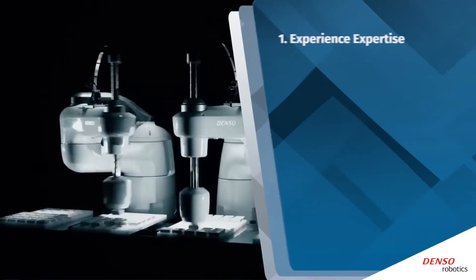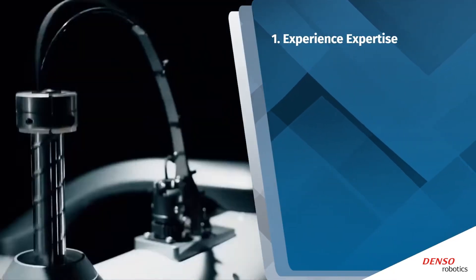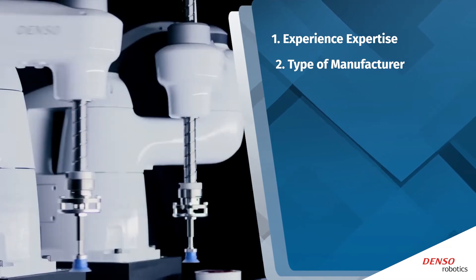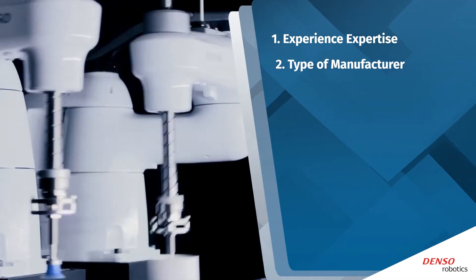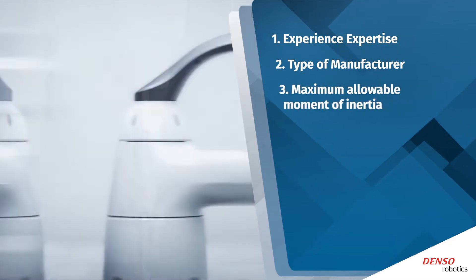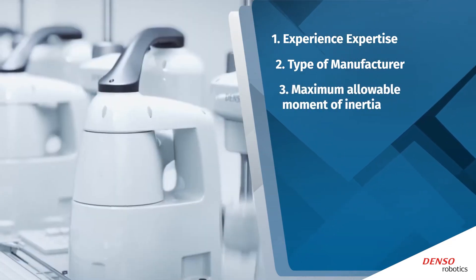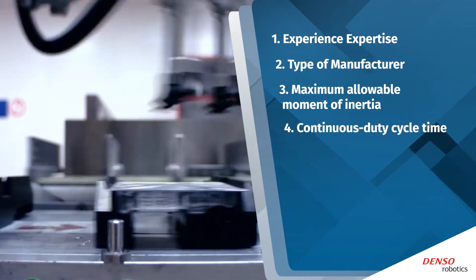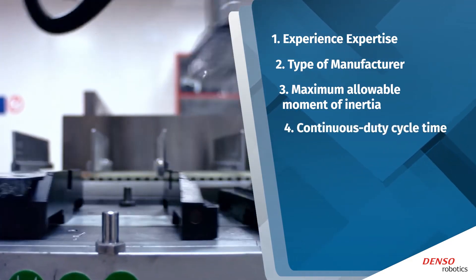Here are eight things to consider when choosing a robot: the experience and expertise of the manufacturer, and the type of manufacturer. Companies that rely on their own technology to make products are more likely to design robots with the highest productivity levels, a high maximum allowable moment of inertia, which will result in a longer working life.